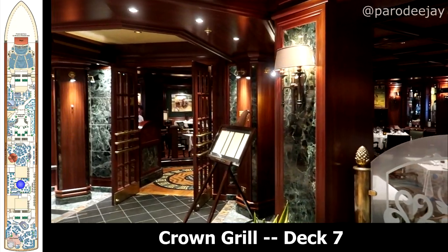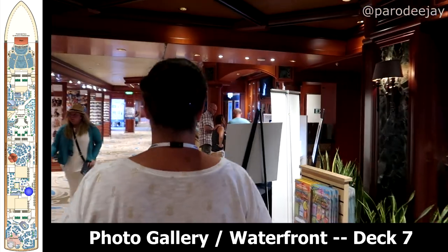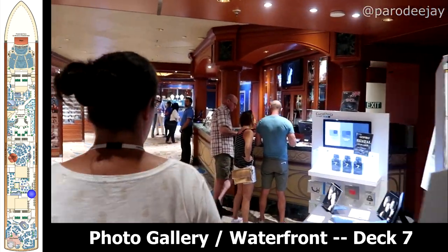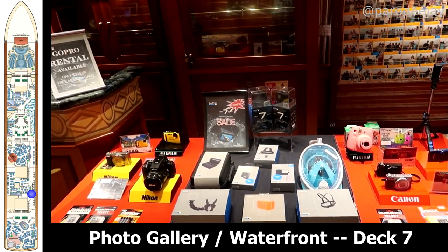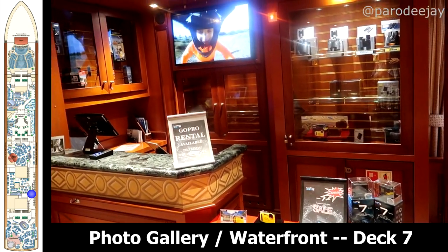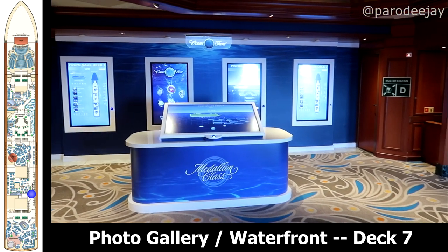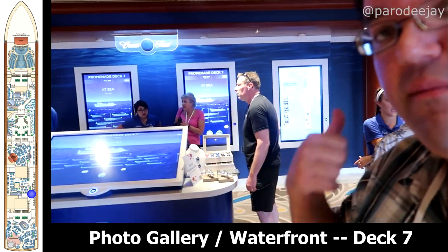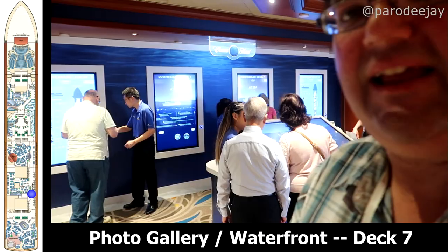Moving further aft you'll find the photo gallery, in case you need to capture some of those memories or maybe buy a memory card for your camera. This was also home to an area called the Waterfront, which kind of seemed to be like a tech help area — if you had questions about the app or anything like that, you could go here and the folks would help you get it installed on your phone, whatever you needed help with.